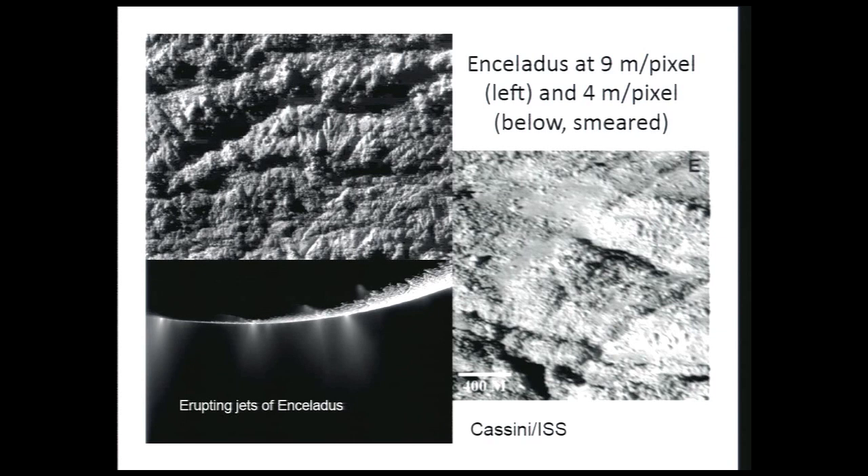This was our first look — even though smeared, our first look at the blocky structure of this vent region. Not a great landing site, by the way.